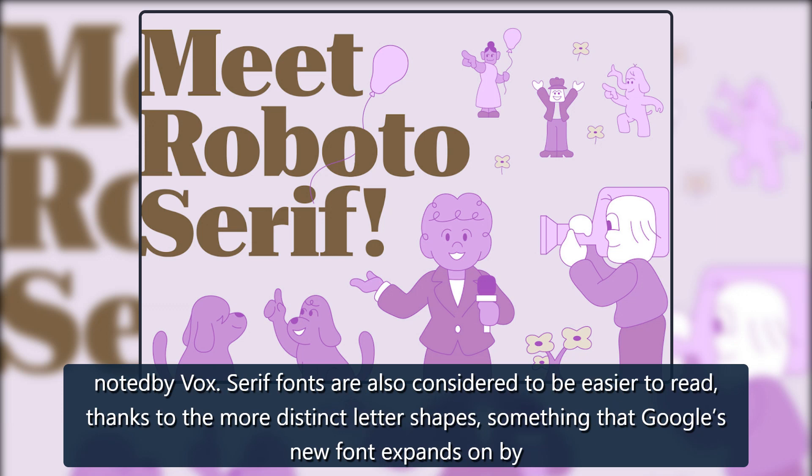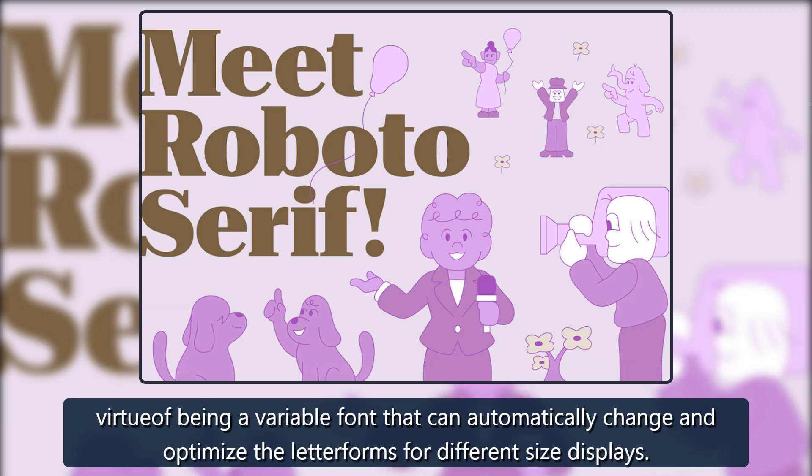Serif fonts are also considered to be easier to read thanks to the more distinct letter shapes, something that Google's new font expands on by virtue of being a variable font that can automatically change and optimize the letter forms for different size displays.